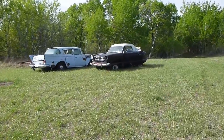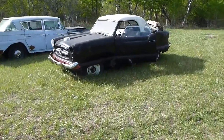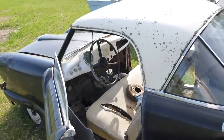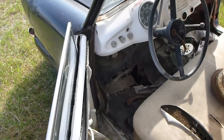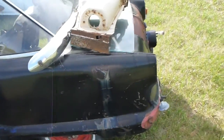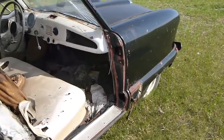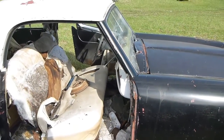This breaks my heart. This is sad. Somebody has got to come out and restore this, or at the very least use it for parts to restore something else. The floor is gone in it. It's a little beat up but I'd say it's 70% there — okay maybe 65, maybe 60. But somebody's got to come out and save this thing.